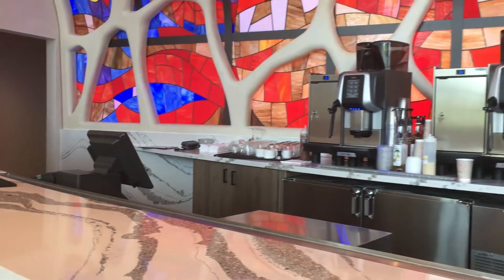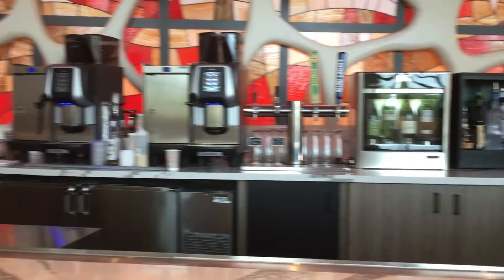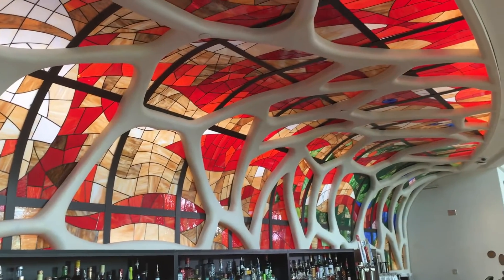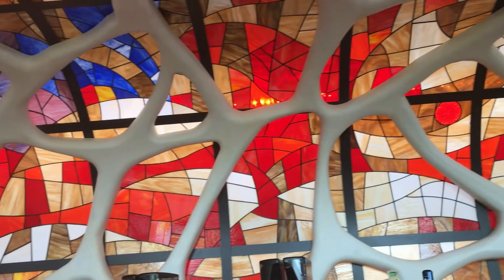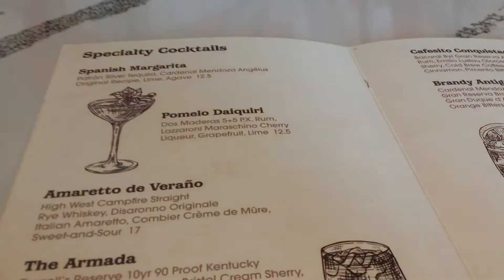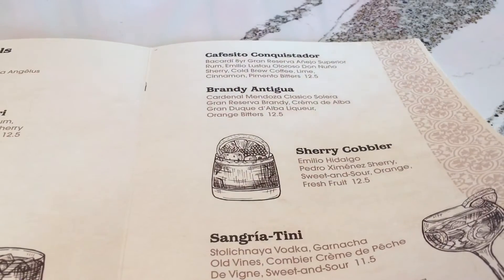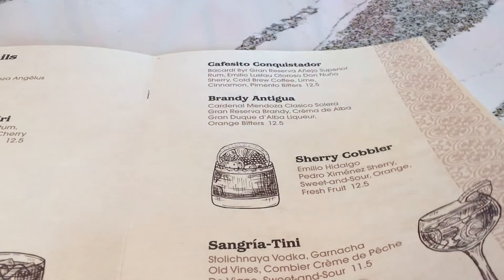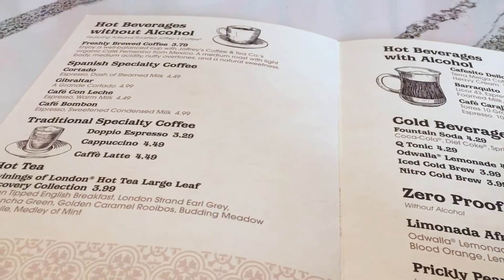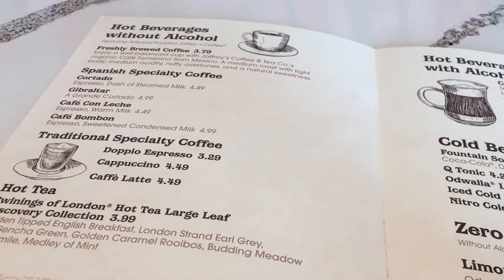This is the bar downstairs from the lobby — it's called the Barcelona. Super cute, and I love the artwork. The stained glass is amazing. They have a couple of different drinks to choose from, including a cafecito which sounds really nice — loving the Spanish specialty coffee.